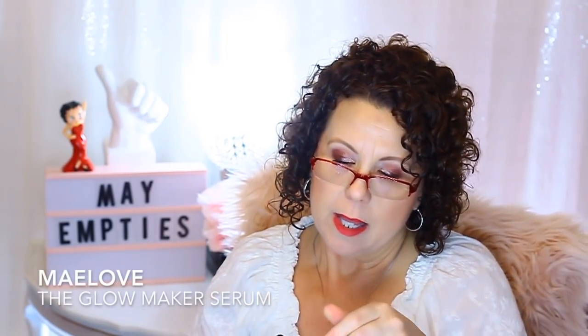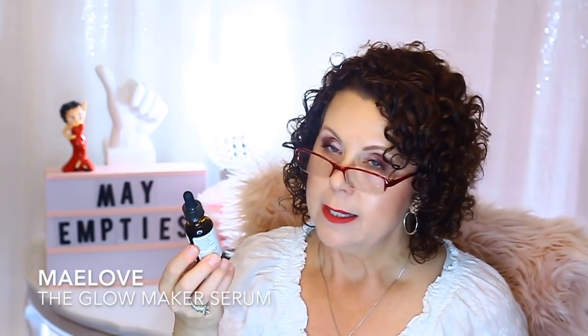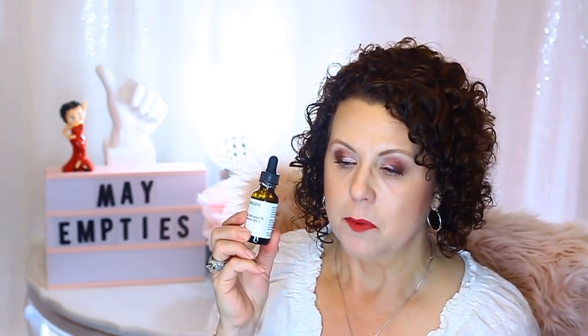Then from May Love was the Glowmaker Antioxidant Serum. I did like this and thought I saw some really good results from it. It was a balanced formula of vitamin C, E, ferulic acid, and sodium hyaluronate. Reasonably priced. I'm not going to repurchase it right now because I have other products I'm using, but I am going to put this on the repurchase list.